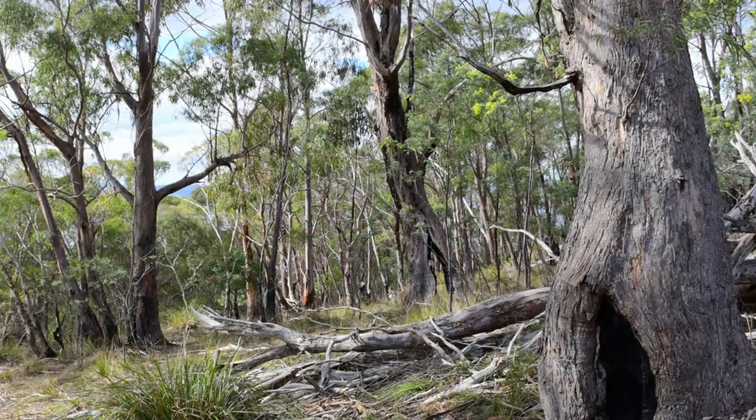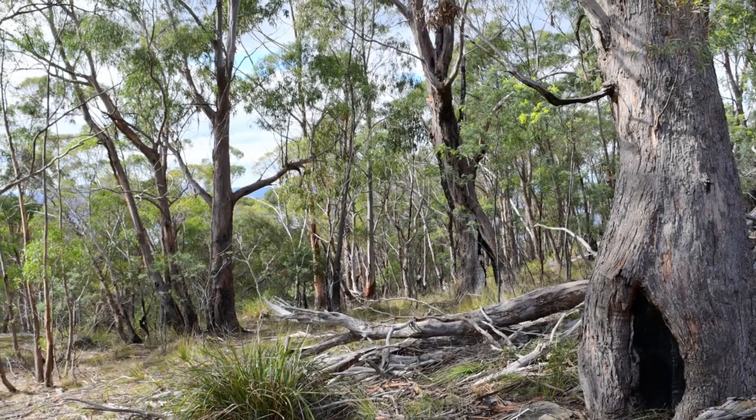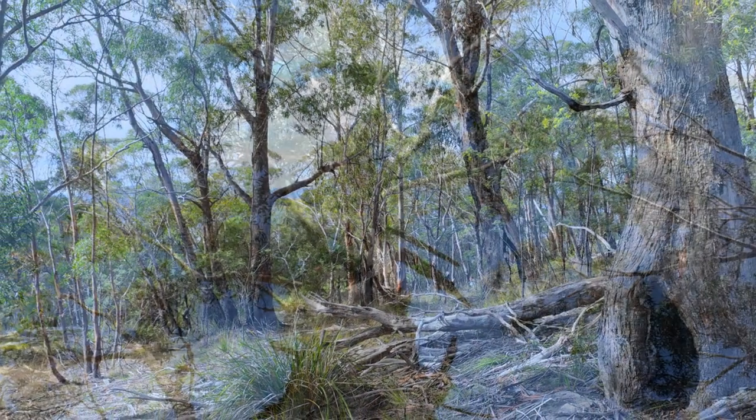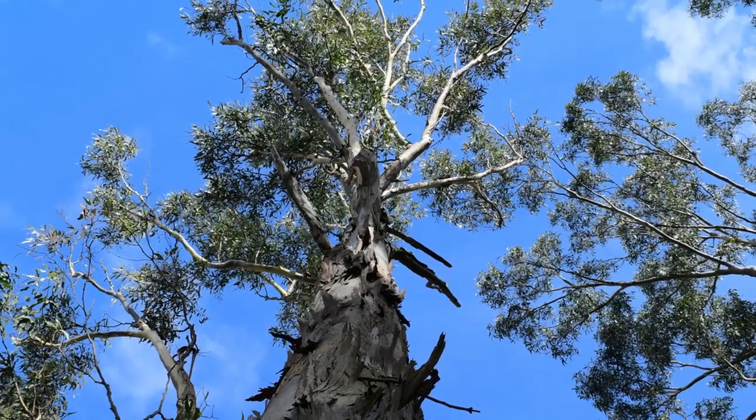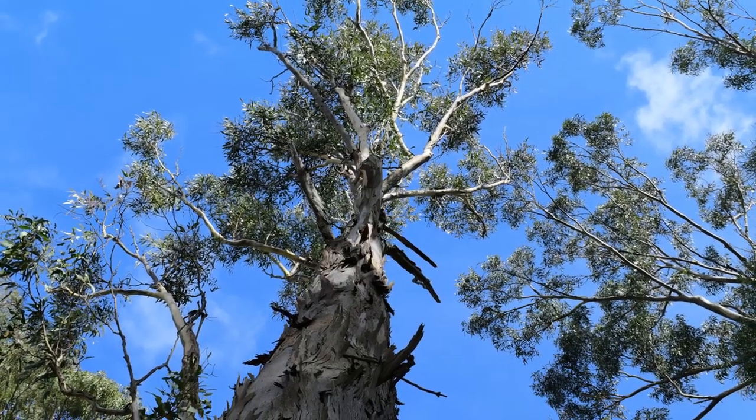The bushland reserves in the City of Hobart are quite unique for a number of reasons. It's quite exceptional to have the quality of vegetation that we have in proximity to a capital city. It's also unique in that it's unusual for it to not be managed by a national estate such as a national park. So for a local government to have such a large amount of high quality vegetation under its management is quite unique.